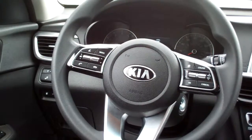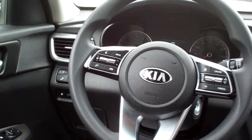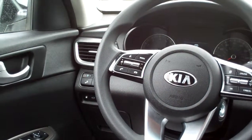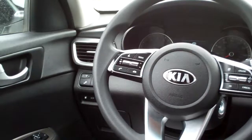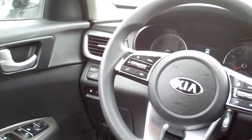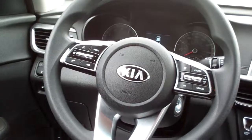You do have lane departure warning and assist, and you also have blind zone alert too. Nice — it's got a driver confidence package on it. Power windows, door locks, mirrors, cruise, and radio.